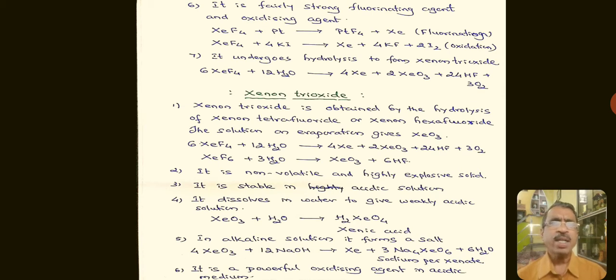An oxidation reaction example: XeF₄ reacts with potassium iodide to form Xenon, potassium fluoride, and iodine. In KI, the oxidation state of iodine is −1, and in elemental iodine it is 0; the increase from −1 to 0 confirms this is an oxidation reaction. XeF₄ also undergoes hydrolysis to form XeO₃: 6XeF₄ + 12H₂O → 4Xe + 2XeO₃ + 24HF + 3O₂.